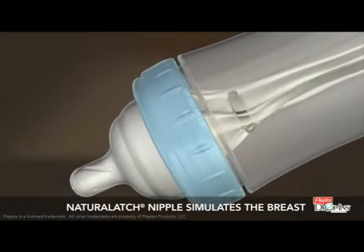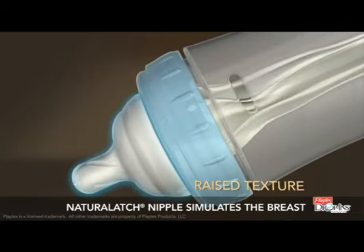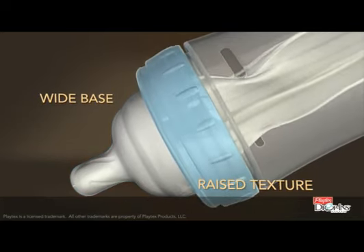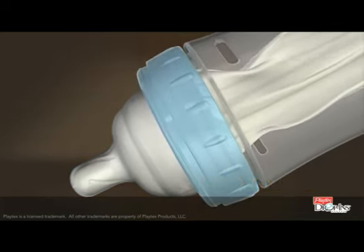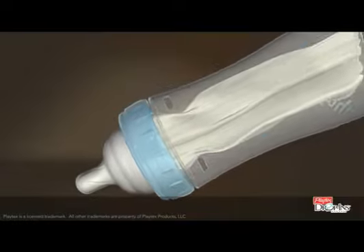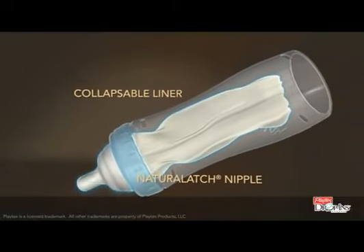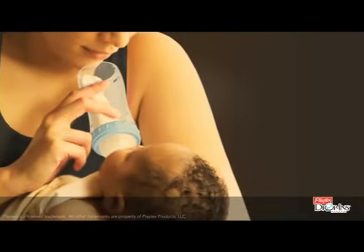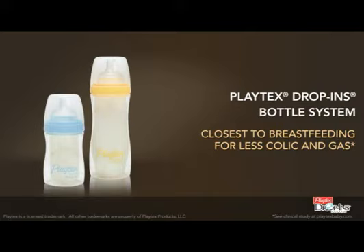The natural latch nipple is designed to simulate the breast, with a raised texture and wide base that encourages your baby to latch on and control the flow of liquid the way breastfeeding babies do. The Playtex Drop-Ins system — with its collapsible liner and natural latch nipple, two simple innovations that work together to bring baby a more natural feeding experience. Playtex Drop-Ins bottle system: closest to breastfeeding for less colic and gas.